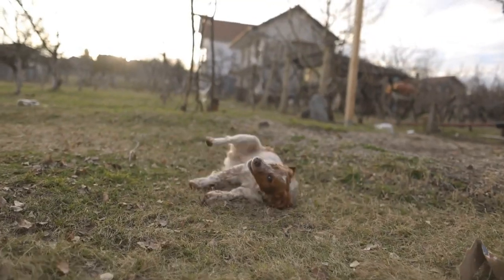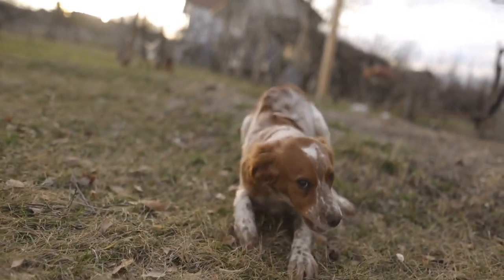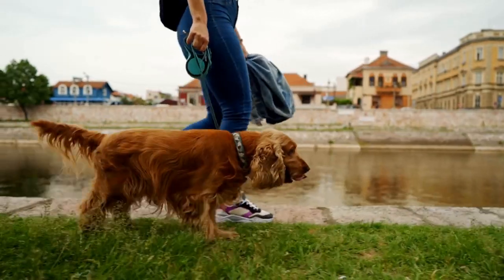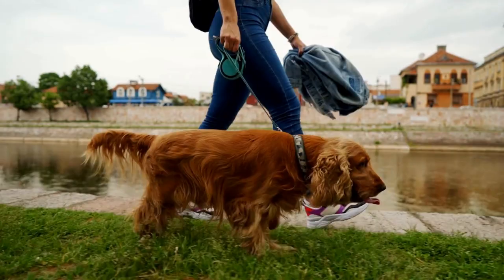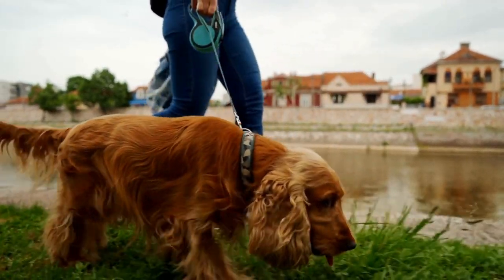Mental Stimulation: Cocker Spaniels are intelligent dogs, and regular exercise helps keep their minds sharp and stimulated. Going for walks, playing fetch, or participating in dog sports can provide significant mental stimulation for your furry friend.